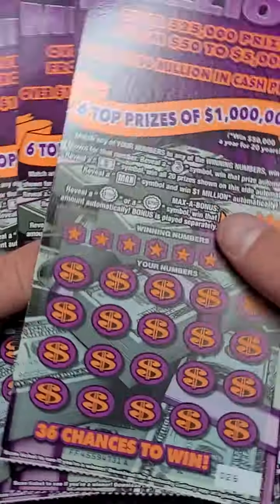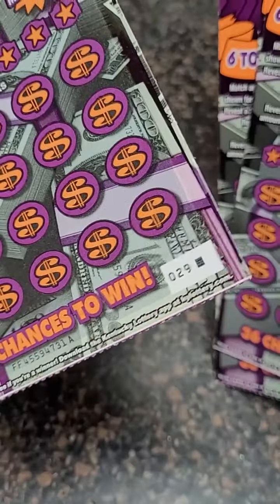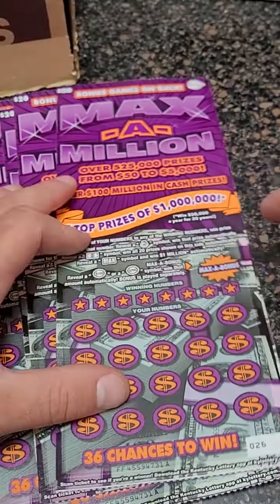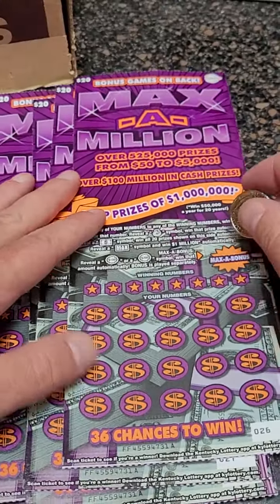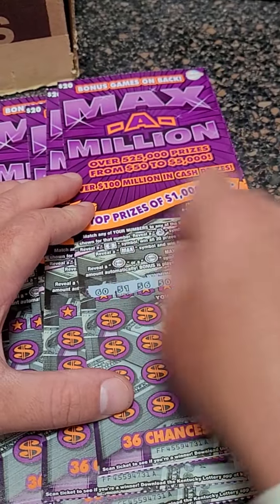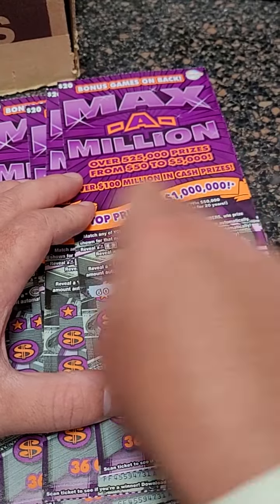Welcome back for another lottery ticket scratch off video. We got the last four tickets on the roll, $20 a piece. A bonus on the back, max a million, went up to 1 million dollars. All you have to do is hit that max symbol and a million dollars could be yours. Let's see if we can hit it — that's what we're ultimately playing for at the end of the day.